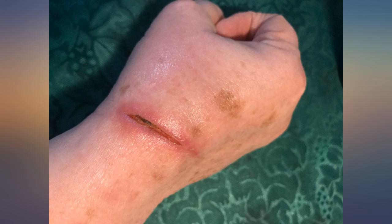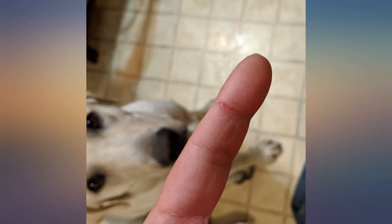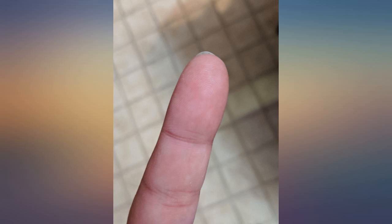I purchased this for zits and spots I've picked, and it seemed to somewhat work for that. But man did it come in handy when I woke up for the second time with a chemical burn allergic reaction to face products. I used this and a jade roller that I put in the freezer a few times in the morning, and by lunchtime it was almost completely gone. Safe to apply close to the eyes, and man am I glad it was. Amazing.